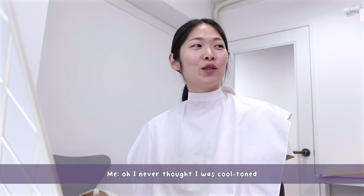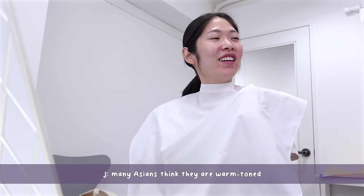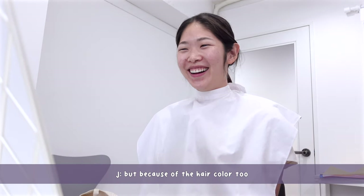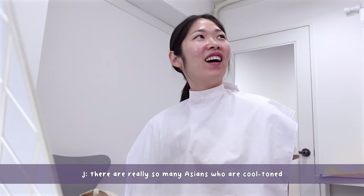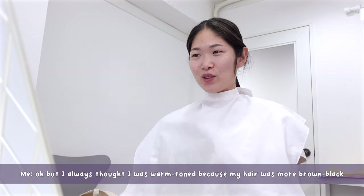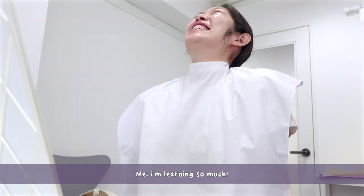I never thought I was cool-toned. Many Asians think they are warm-toned. Yeah, because of the hair color too — so many Asians are actually cool-toned. But I always thought I was more warm-toned because my hair was more brown-black. I'm learning so much!